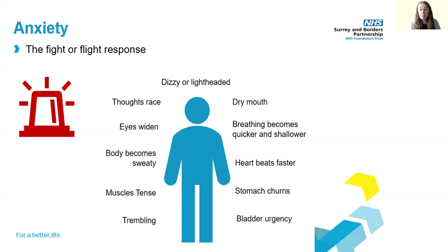Some anxiety can be helpful, as it can help us to be more alert and focused. It can be useful in situations when we need to perform well, such as when we have an exam or a job interview, or to help us cope in an emergency.